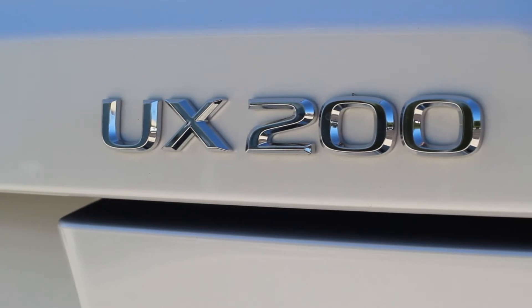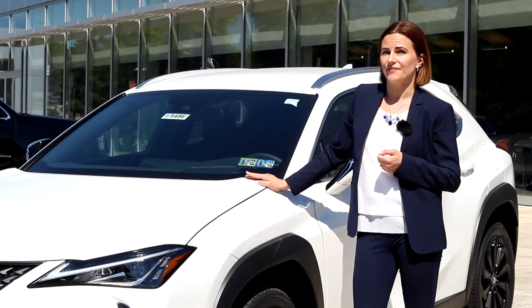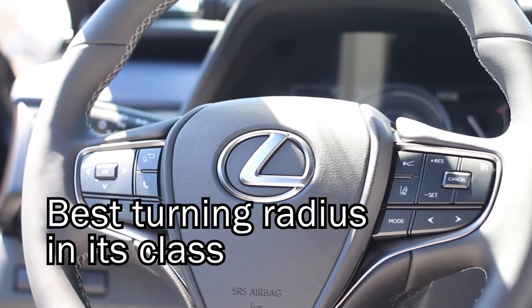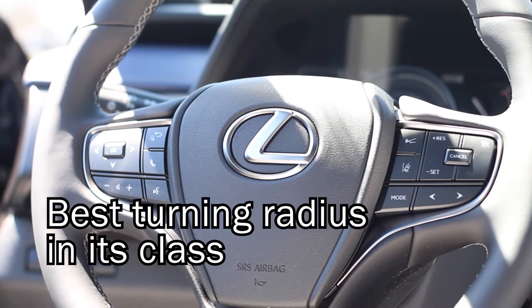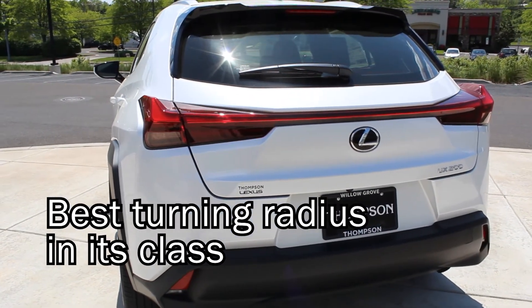UX stands for Urban Explorer. It's the perfect crossover for the city. It's easy to park and safe to drive. The UX models also feature the best turning radius in its class, allowing you to say goodbye to the three-point turn.